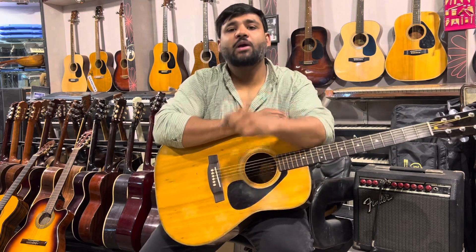A great sounding guitar, and if you want this guitar too, you need to contact us. Thank you.